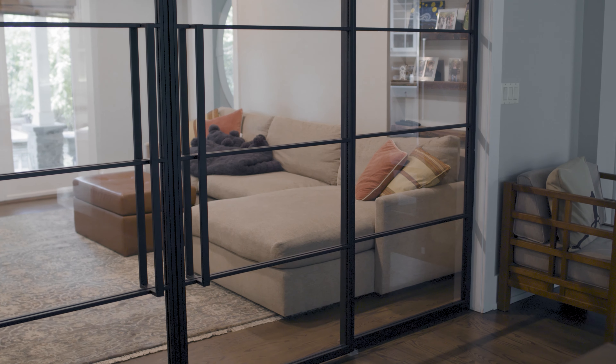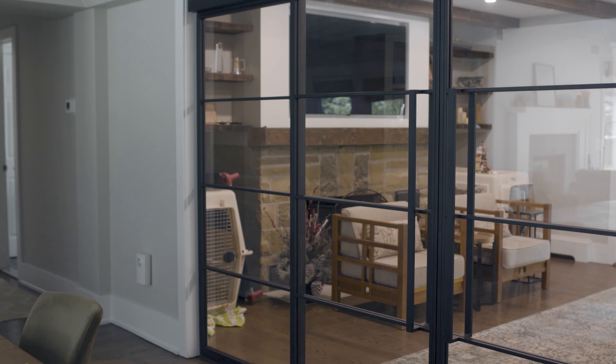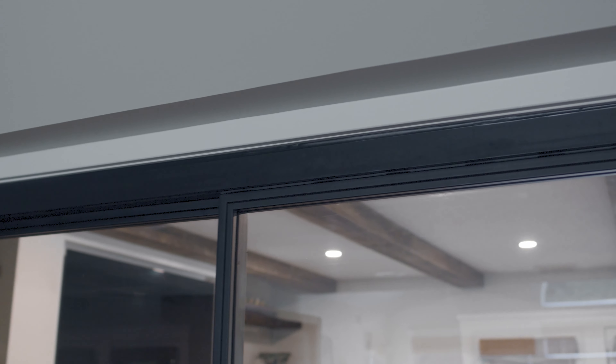Anyone looking to create the flow of an open space but wanting the functionality of being able to keep a space closed to minimize sound — I definitely would recommend it. We have very large dogs and children in the house, and we wanted to make sure it could withstand kids bumping into things and know that it was a solid product — not wobbly or easily broken.